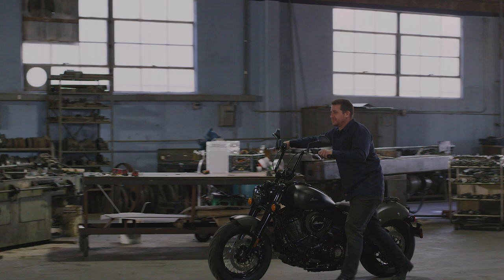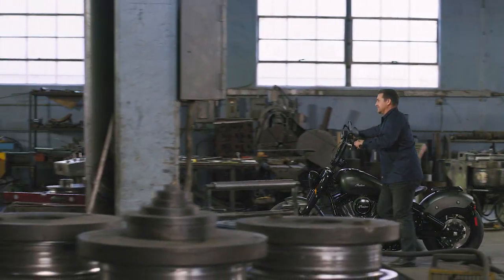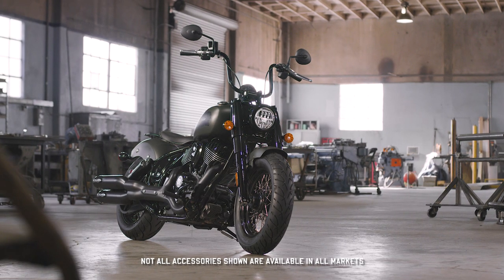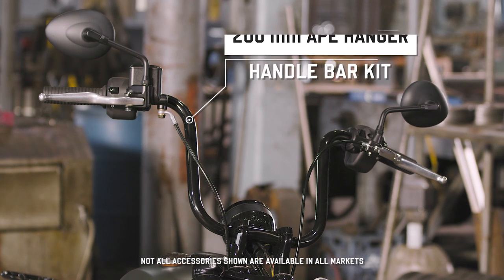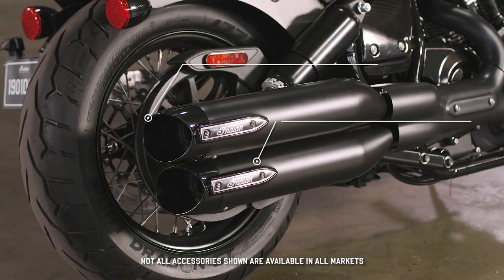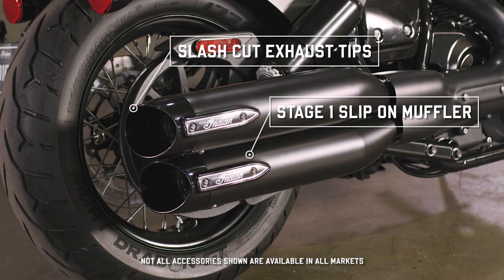But it doesn't end with a beastly motor, classic frame, and an outlaw attitude. It takes more to make something truly your own, and that's where our full range of accessories come in. Taller riders or those who want an even more aggressive stance will love our 8-inch rise Mini Ape handlebar and a muffler with slash-cut exhaust tips to intensify the look out back.